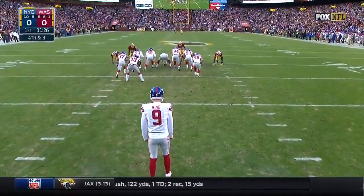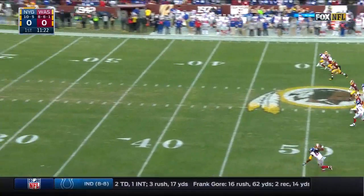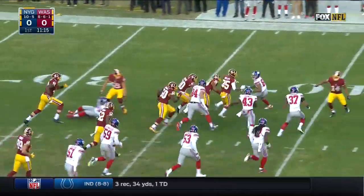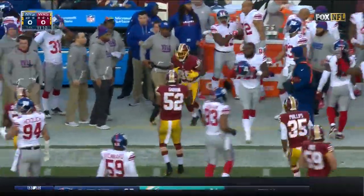With Crowder waiting — the top punt returner in the NFL. Jamison from outside the 20, a little room to move, makes a cut. Finally forced out just shy of midfield by Bobby Rainey.